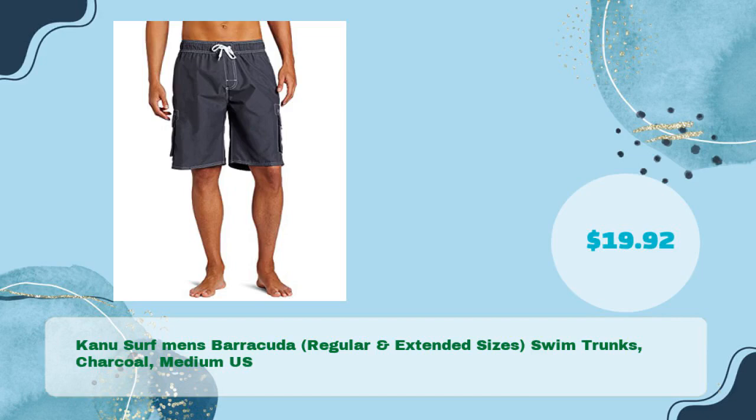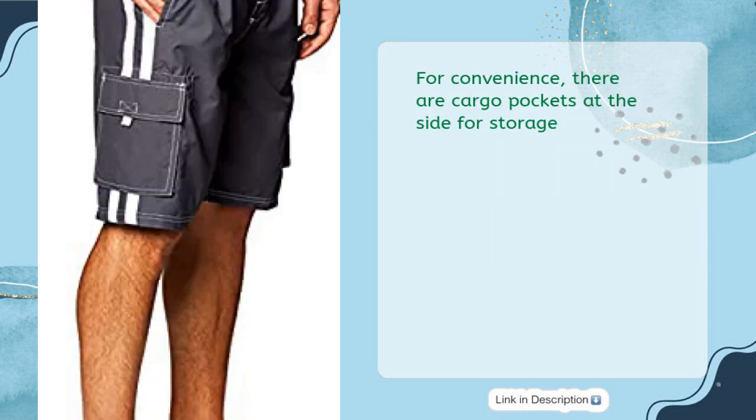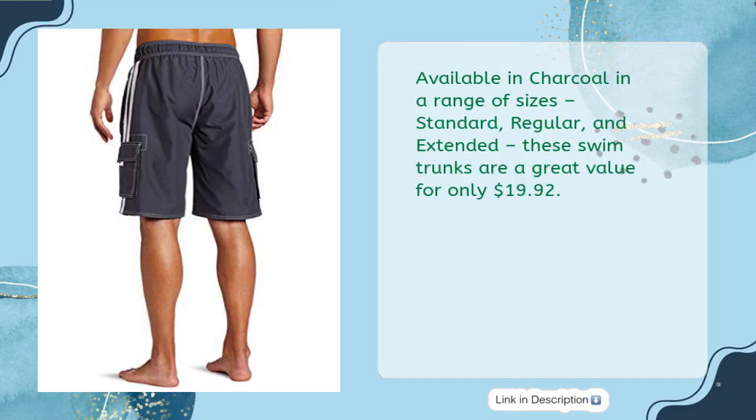Kanu Surf Men's Barracuda, regular and extended sizes, swim trunks, charcoal, medium US, in just $19.92. These Kanu Surf Men's Barracuda swim trunks come in a range of regular and extended sizes and feature an elasticized waistband with drawstring and contrast side stripes for a classic look. For convenience, there are cargo pockets at the side for storage. Crafted for comfort, these swim trunks have an 11-inch inseam. Available in charcoal and a range of sizes — standard, regular, and extended — these swim trunks are a great value for only $19.92.